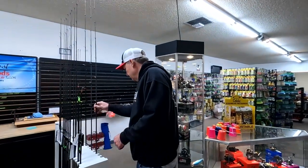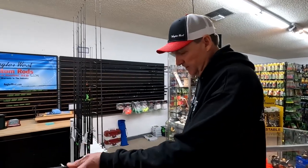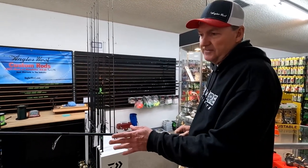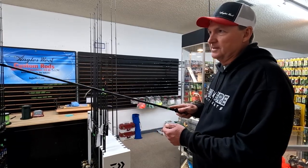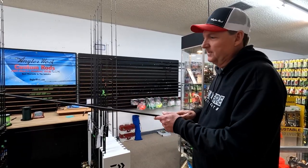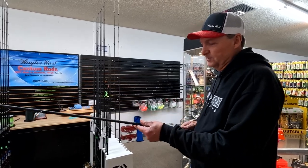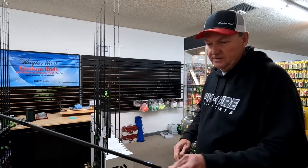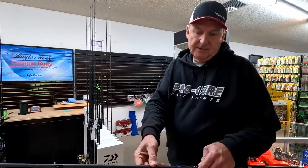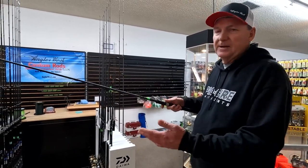Check these out — brand new twitching rods from Talon here in Woodland. This is a new graphite that they've started using; it's super light. These rods feel so good — the responsiveness of them, I guarantee you if you pick this up you're just gonna go 'oh boy, this is really cool.' This particular one is designed specifically for twitching — it's 10 to 20, 7-foot 9-inch — just perfect.